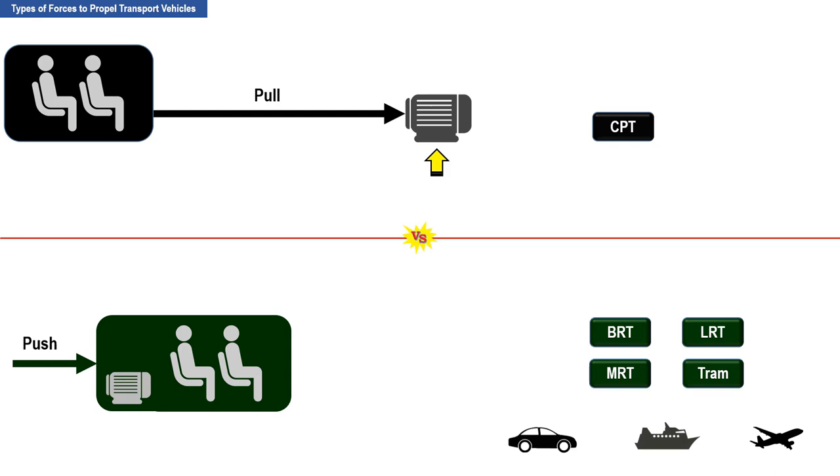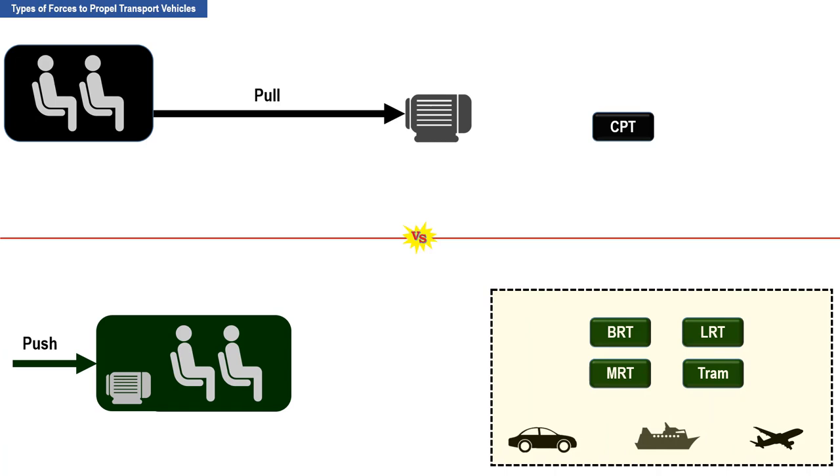Examples of transport vehicles propelled by a pushing force are BRT, LRT, MRT, and TRAM. The pushing force is aided by an electric motor located internally within the transport vehicle. CPT is unique since it is the only system that is propelled by a pulling force.